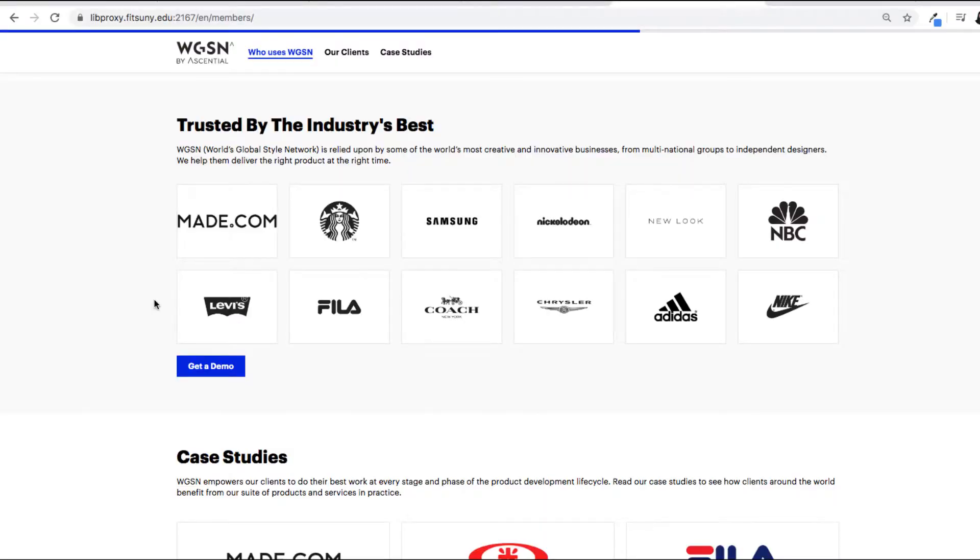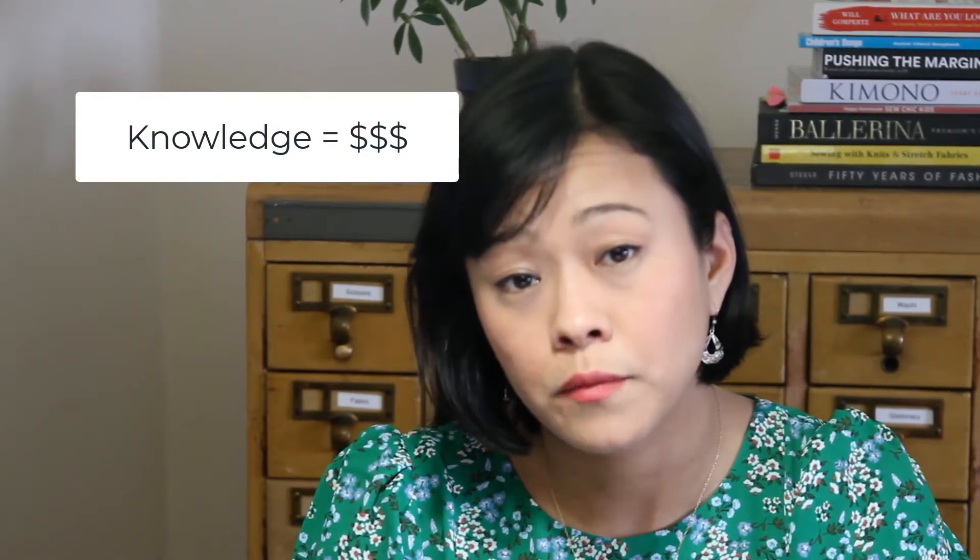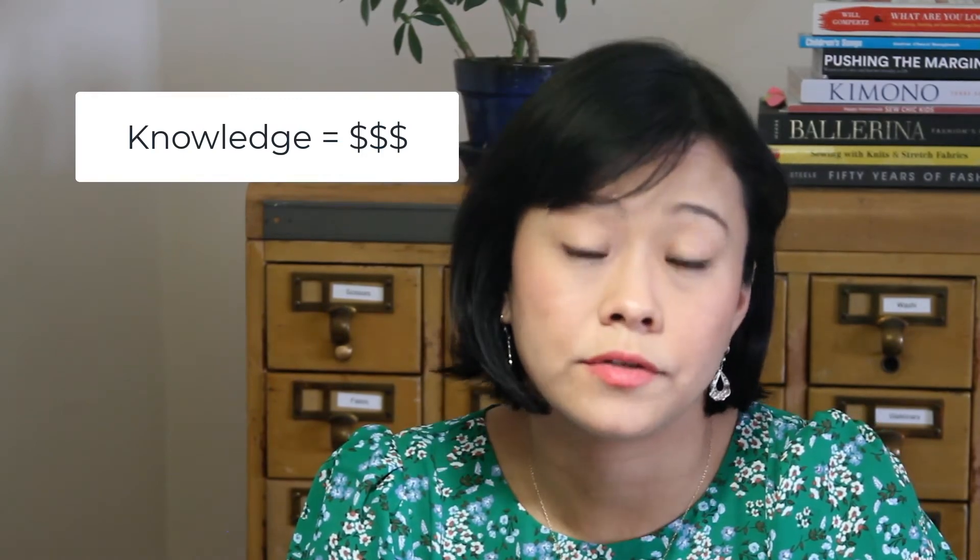Some of their corporate customers include clothing companies like Levi's or Coach, but also non-clothing companies like Samsung, Nickelodeon, or Starbucks. Keep in mind these companies are looking to trend forecasting services to predict and understand big shifts in the culture. Predicting where the market will go can translate into big dollars for your company.